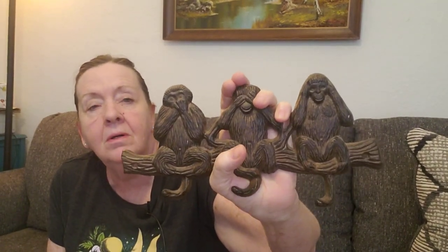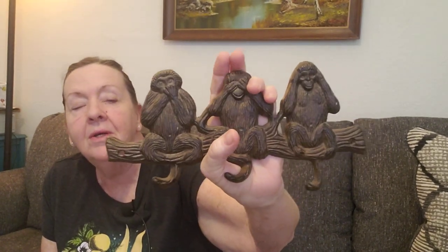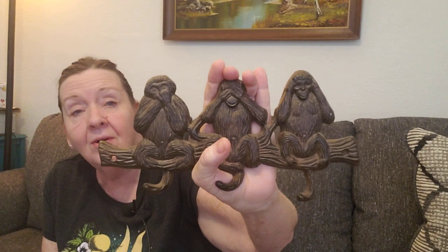This monkey rack I sold for $20.99. It's the see no evil, hear no evil, speak no evil monkeys, and their little tails are hooks. It's cast iron and really cute. So those two items are going to a new home — that's all I sold this week. I'm not going to lie, I don't sell a whole lot each week. There are some weeks that go by that I don't sell anything. That's the real life of a reseller.